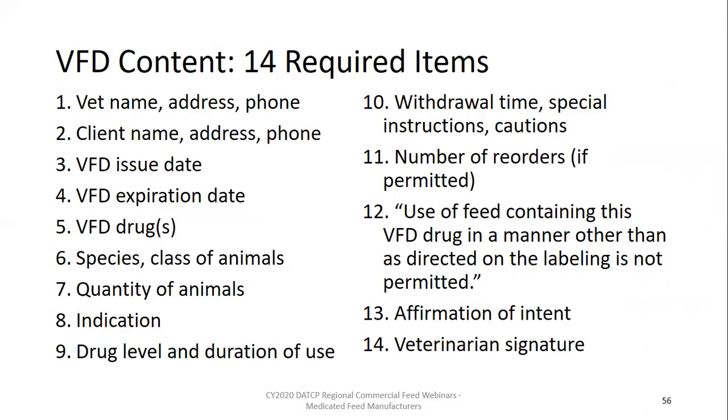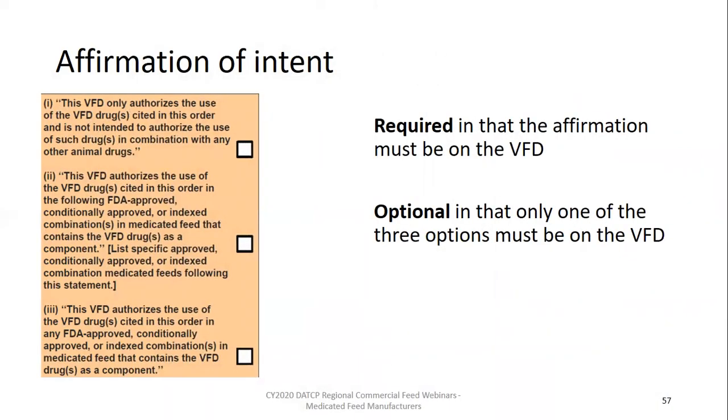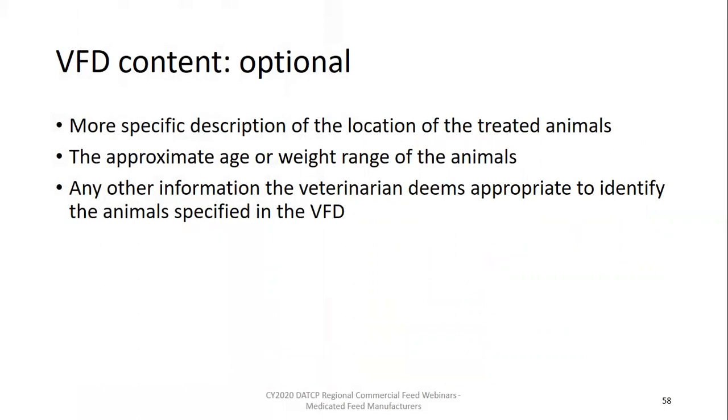Remember to verify that the proper affirmation of intent box is checked relating to combination feeds. A feed containing a pesticide for fly control is not considered a combination feed — the pesticide, when used in a medicated feed, is considered a food additive. The fly control is acceptable to use in the feed even if it is marked not to be used in combination with any other drug. Veterinarians have commonly been including additional information on VFD orders related to animal locations or size of the animals. Please remember that you can decline to fulfill any VFD order as your right to decide to do business with any customer. However, you cannot require veterinarians to include animal weights on the VFD order — that is not a requirement by law.